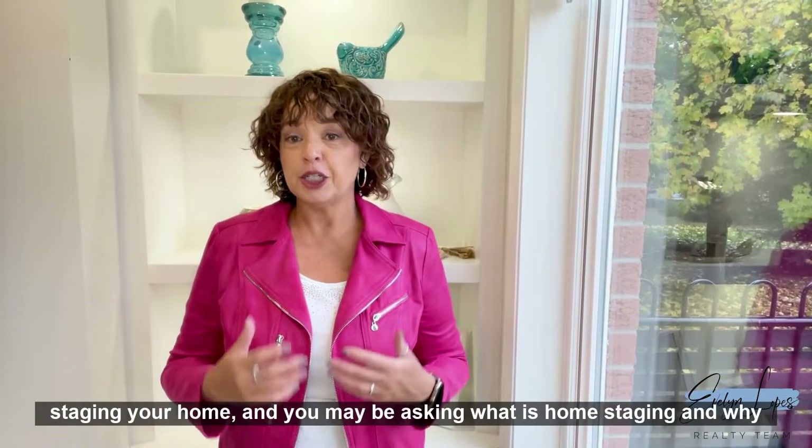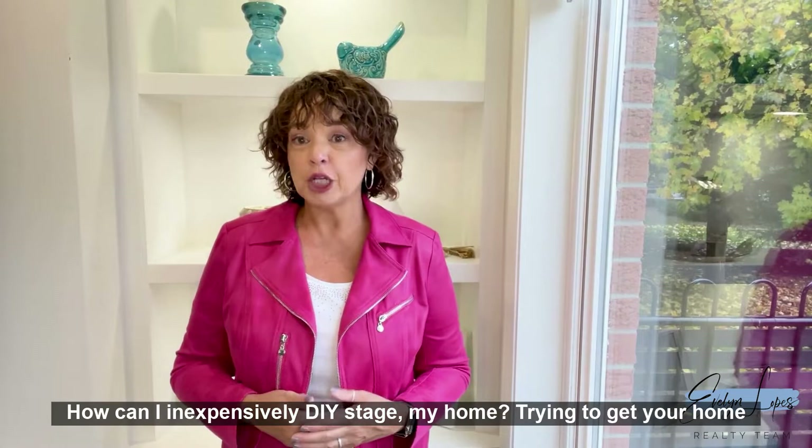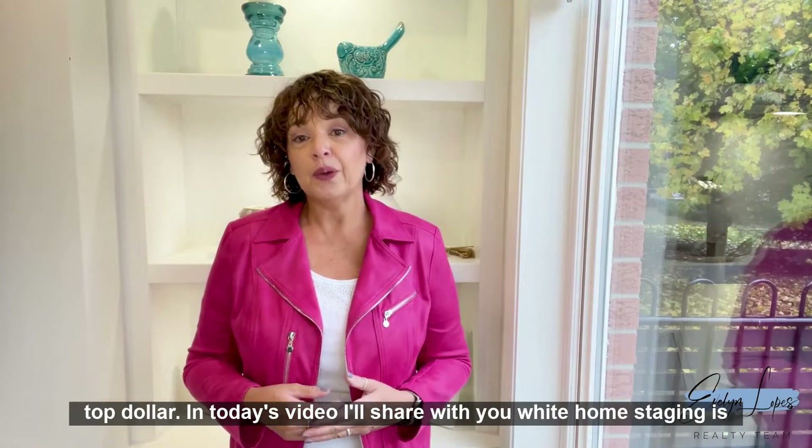Thinking of selling your home? You may have heard of the importance of staging your home and may be asking: what is home staging and why is it so important to a successful home sale? How can I inexpensively DIY stage my home? Check out these 13 DIY home staging tips to get your home sold and for top dollar.